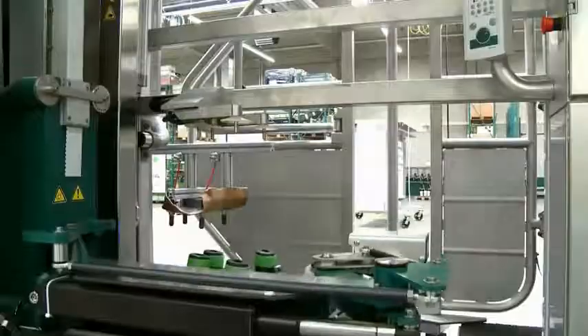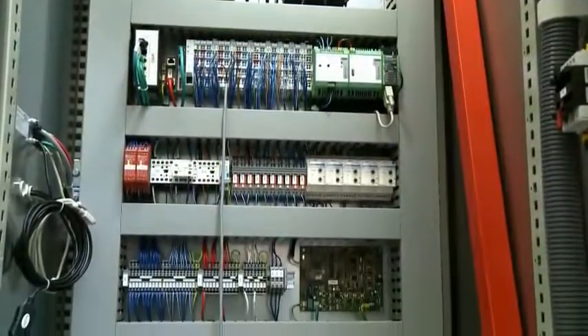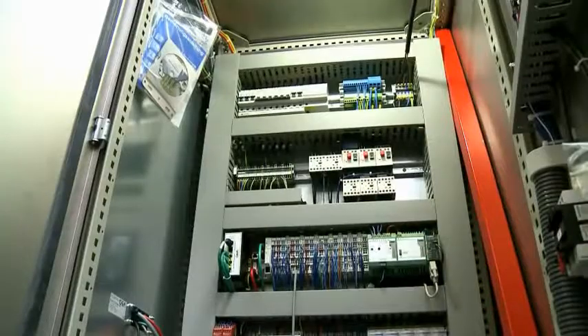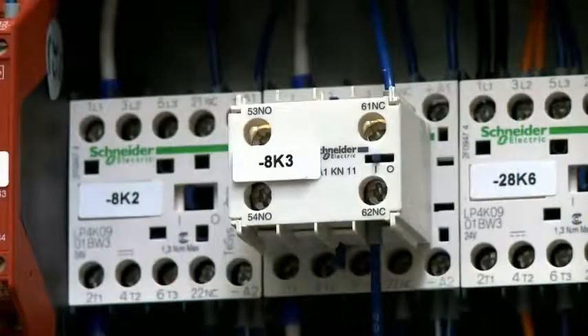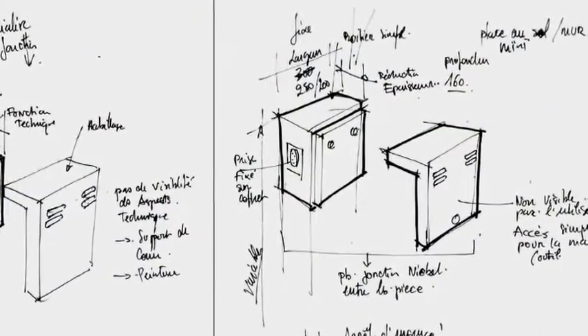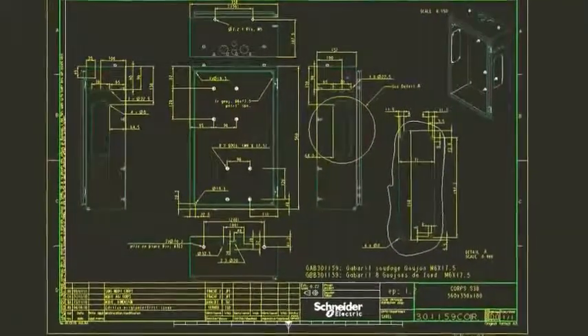In Germany, GEA Farm Technologies makes automated milking machines for dairy farms. A customized enclosure from Schneider Electric was exactly what was needed for their MI1 automated milking machine. The advantage of Schneider Electric's enclosures, particularly for our MI1 milking robot, was having the right dimensions which allowed the enclosure to integrate easily into our system. That was the major advantage of the enclosure we use today. By working with Schneider Electric's co-engineering team, GEA was able to get the precise design they needed as well as the technical support to apply the solution.